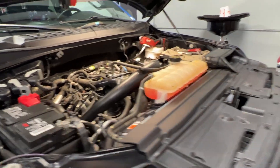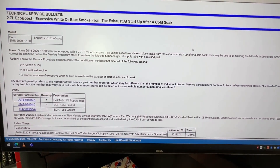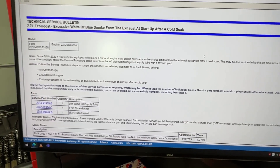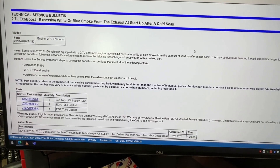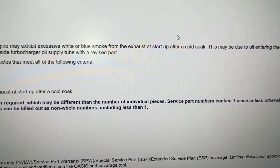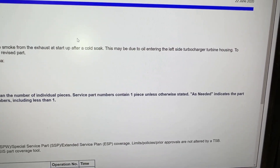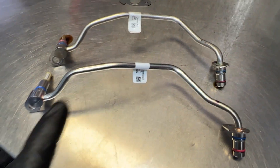So what's the fix? Well, according to Ford, you simply need to replace the oil supply tube that goes to the driver's side turbo, which seems simple enough. I'm not sure how this affects it, but basically the TSB says this may be due to oil entering the left side turbocharger turbine housing, which would burn up on startup and be okay after that.